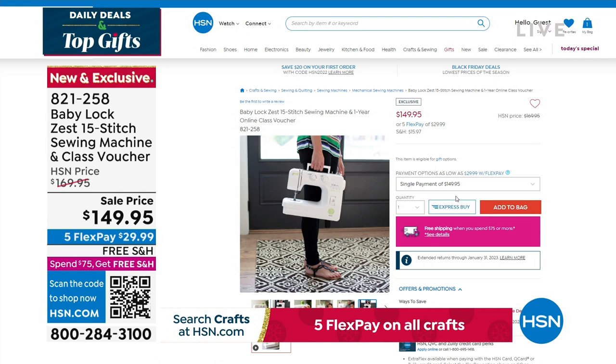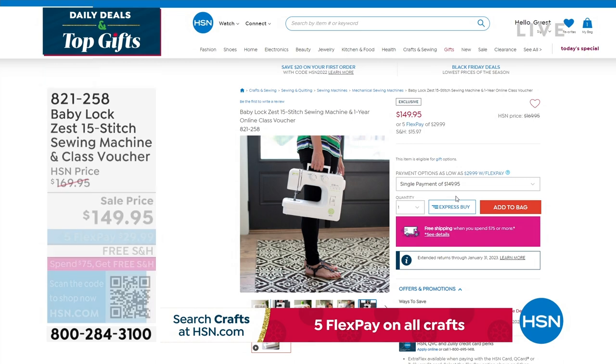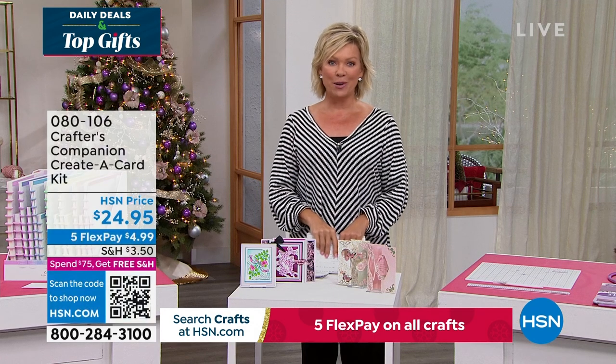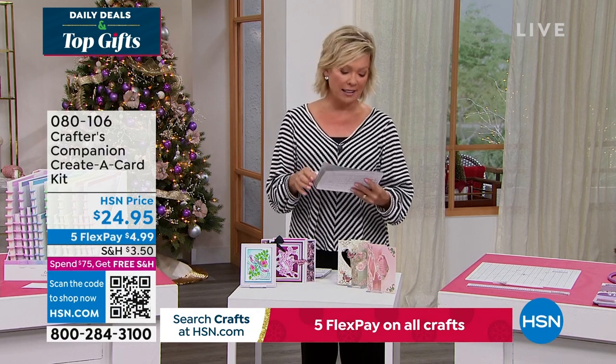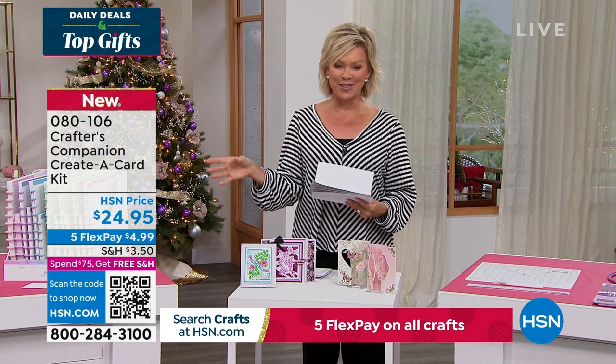Our 15th anniversary here at HSN with Crafters Companion. Sara comes to us from across the pond, and we are always so inspired by the things that she brings. We do have the flutter — let's take a look at some of the highlights, in addition to our Today's Special that's coming up first.